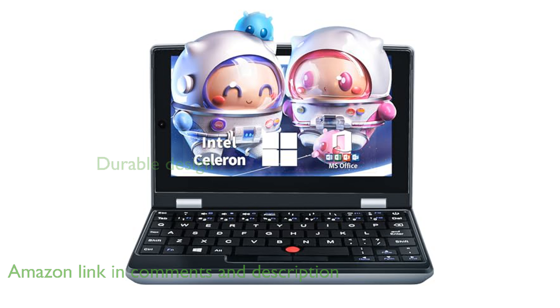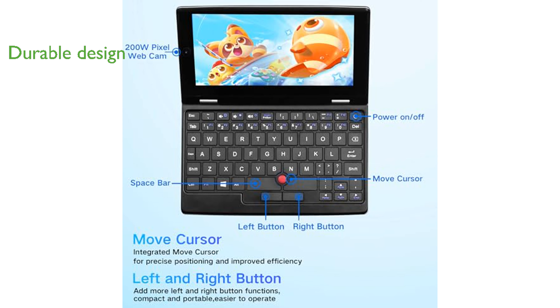With a full metal case and touchscreen, this mini laptop is both durable and visually appealing, supporting manual writing with an original pen for added convenience. Despite its compact size, weighing only 620 grams,